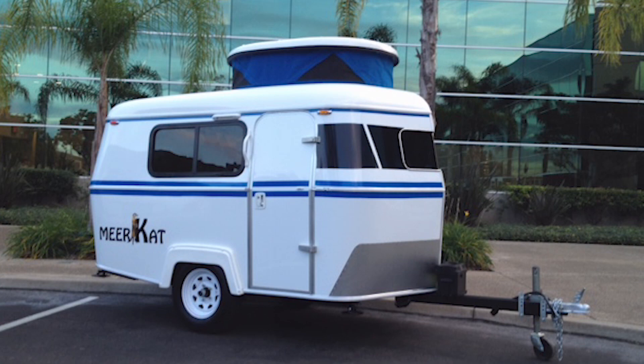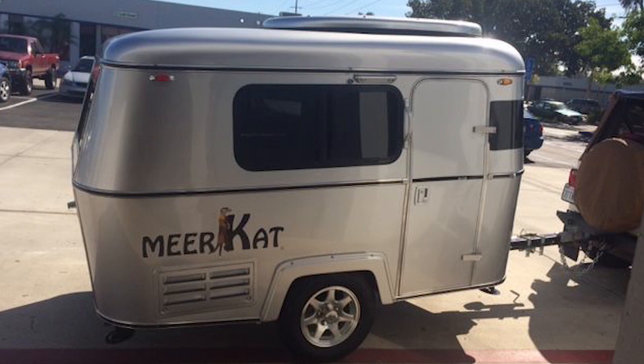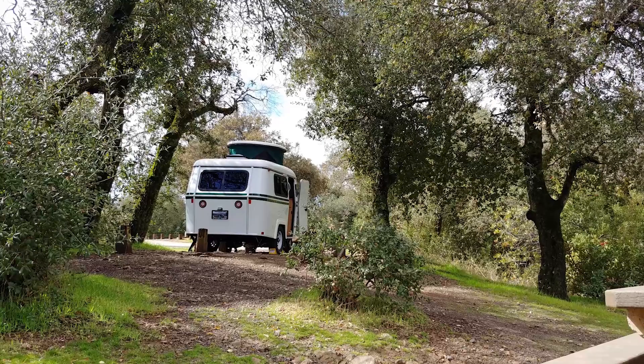Number 4. Little by name and little by nature — the Meerkat camper by Little Guy Trailers is a small, lightweight, compact trailer and it looks great. Weighing only 900 pounds means that just about any car out there can tow it, but it still comes with a variety of cool features. Just 13 feet long and 60 inches wide,